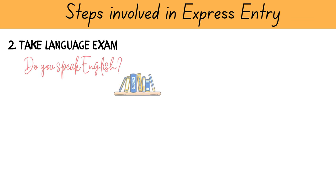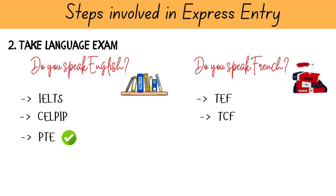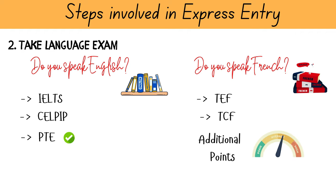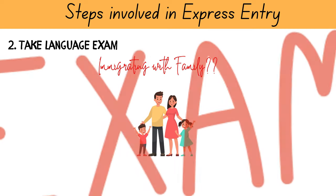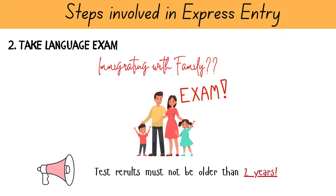The next step is to get your language test results. IRCC used to only accept IELTS and CELPIP, but that has changed and they now accept the PTE exam for English. TEF and TCF Canada are the exams used for French language proficiency. I highly recommend learning French, as it will help you gain additional points and increase your chances of getting an invitation to apply. The higher your language test score, the higher your CRS total will be. If immigrating with your family, your spouse can also take the language exam, as the secondary applicant's score will help you gain more CRS points. Remember that your test result must not be older than 2 years to be valid for Express Entry.